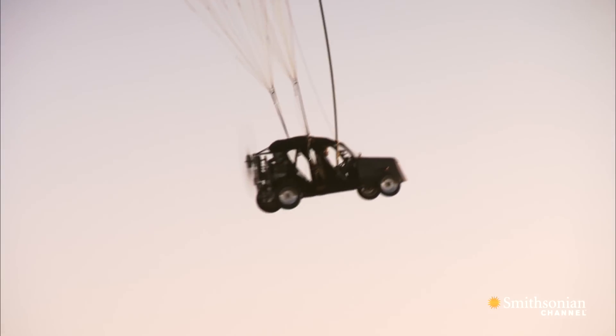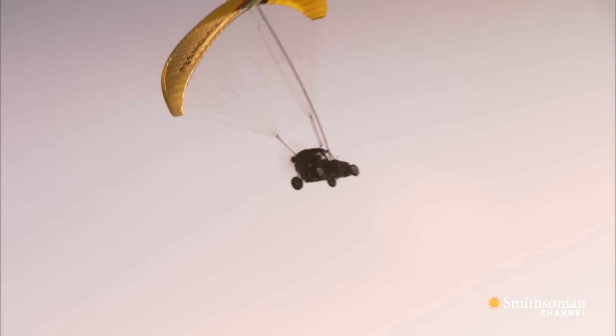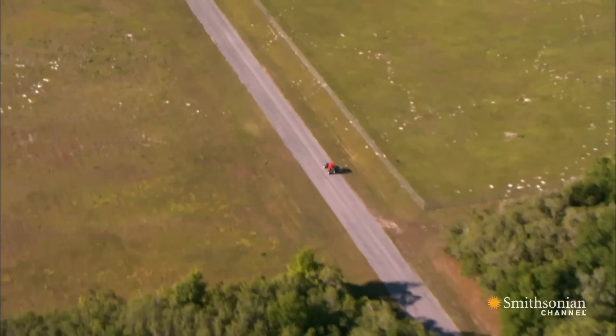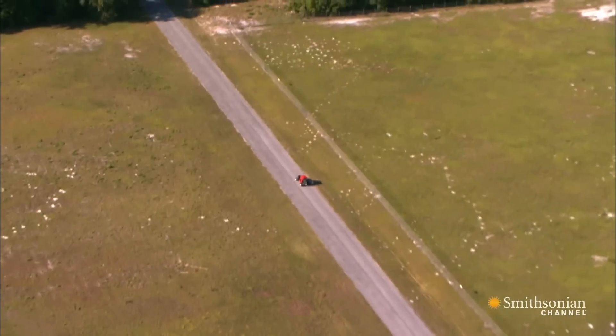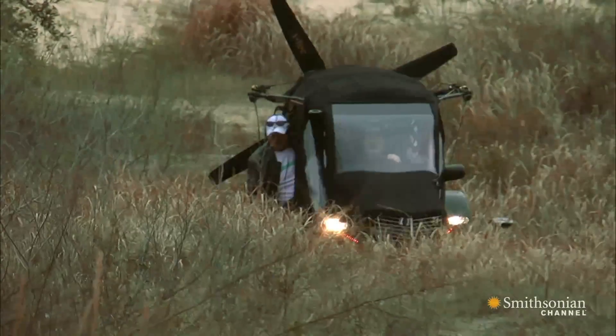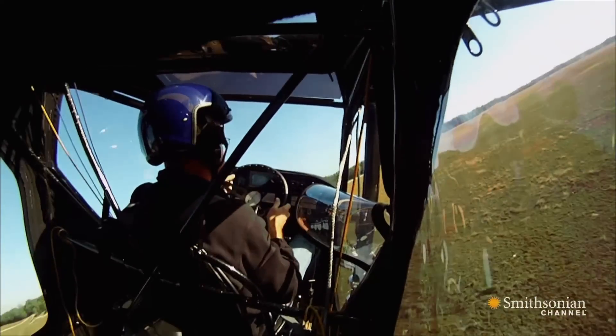Then if you keep accelerating, it goes up. You decelerate, you come down — you drive it in the sky. Steve isn't looking to sell millions of Mavericks. He just wants people in remote regions to have a vehicle that goes beyond where the road ends. If he can accomplish that, he'll be happy.